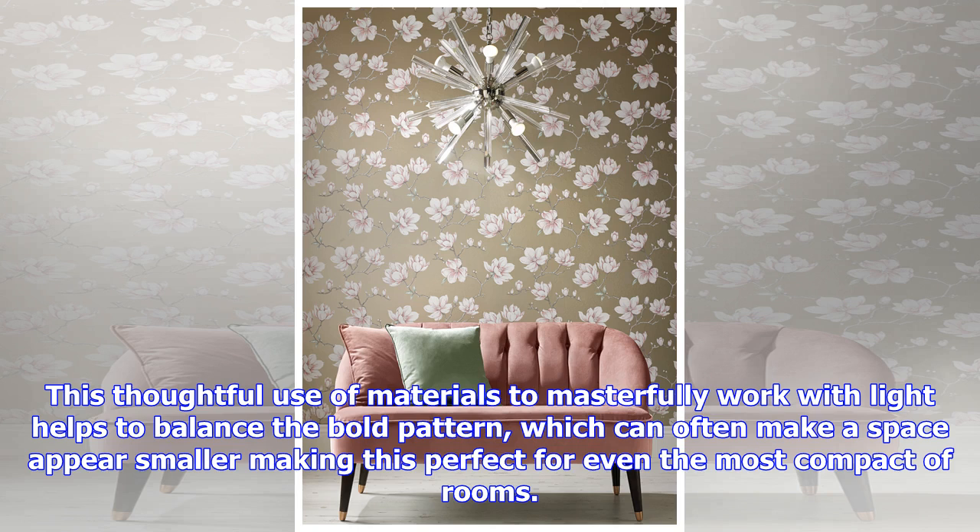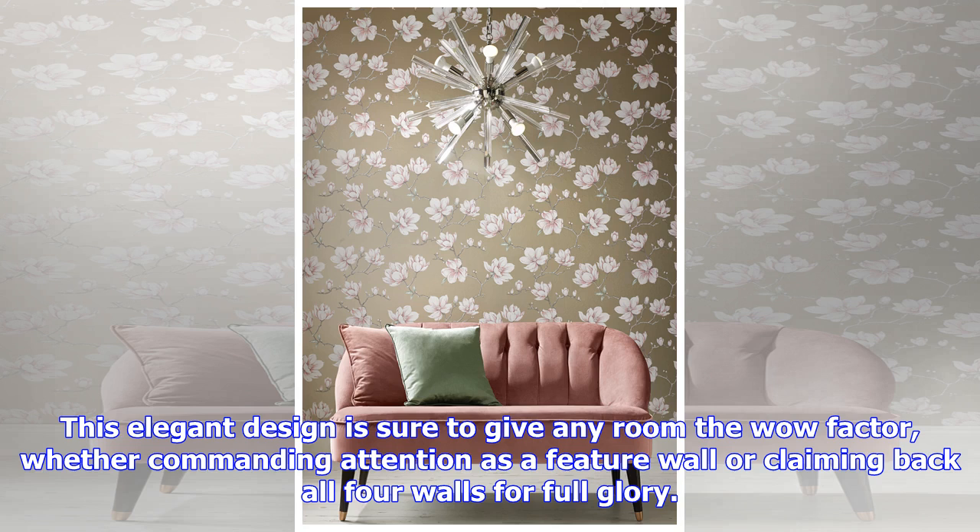If you find pink too sweet, fear not — you can still be on trend with the latest wallpaper design by opting for an alternative colorway, such as white gold or sky. The flowering magnolia plant is said to be associated with purity and dignity, giving this statement design a lovely additional story.